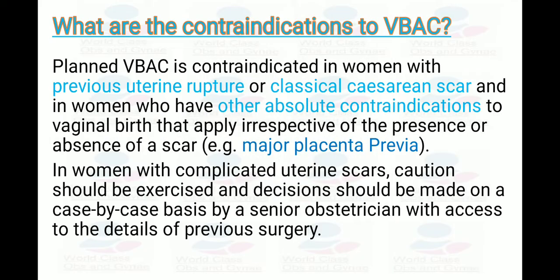What are the contraindications to VBAC? Planned VBAC is contraindicated in women with a previous uterine rupture or classical cesarean scar, and in women who have other absolute contraindications to vaginal birth that apply irrespective of the presence or absence of the scar — for example, major placenta previa. In women with a complicated uterine scar, caution should be exercised and decisions should be made on a case-by-case basis by a senior obstetrician with access to details of the previous surgery.